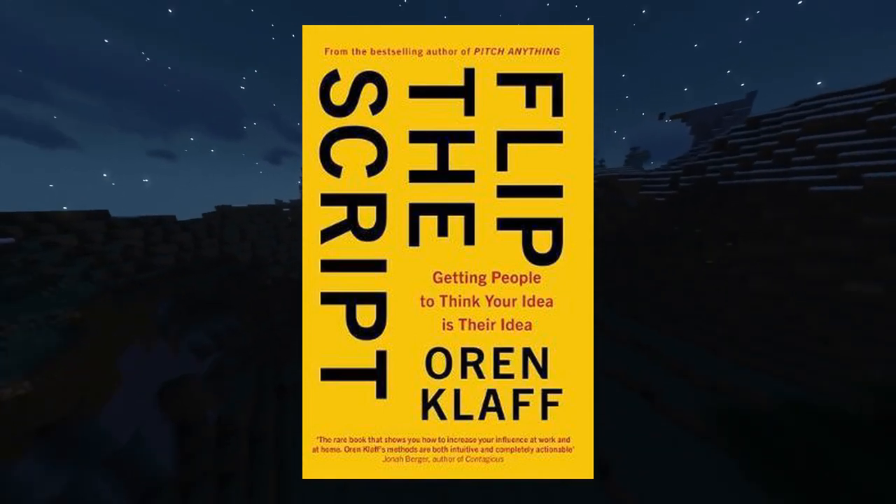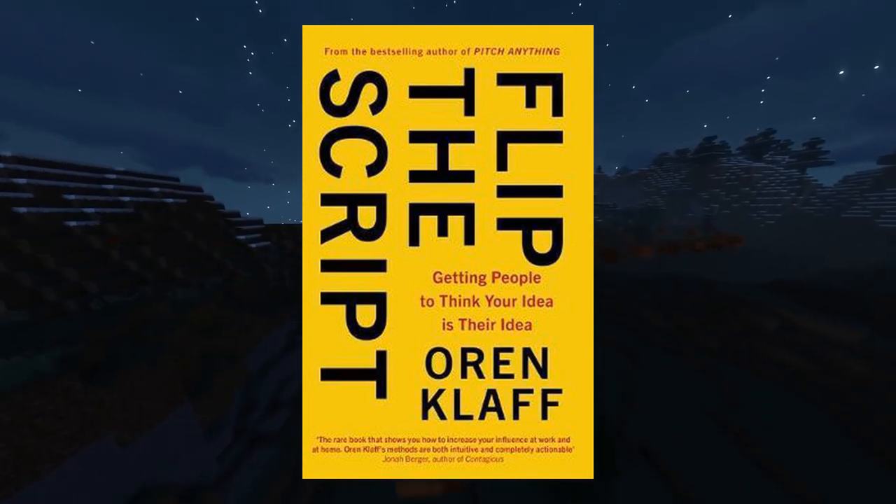Sparkbooks here. Today I'm going to explain the book Flip the Script by Oren Klaff.